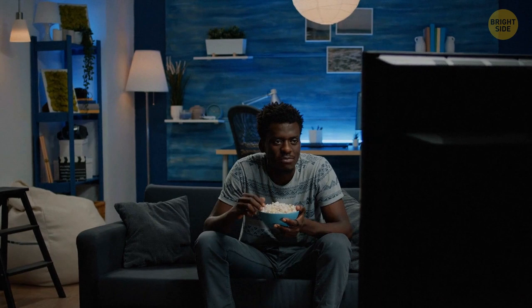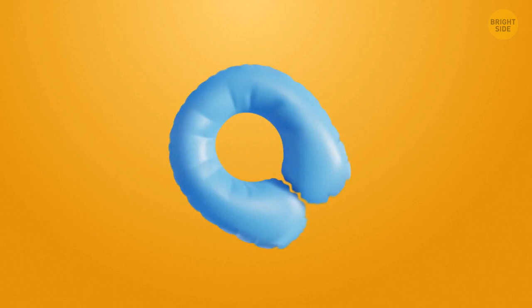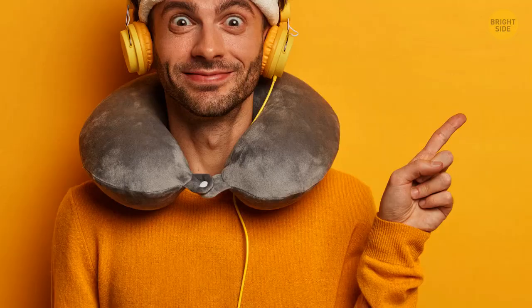Almost all people use a travel pillow incorrectly. Usually they put two ends forward and lay their heads back. Try turning the pillow to the other side — the arc should be under your chin and the two ends directed back. Lay your head forward and your neck will feel way more comfortable. You'll get a good nap.